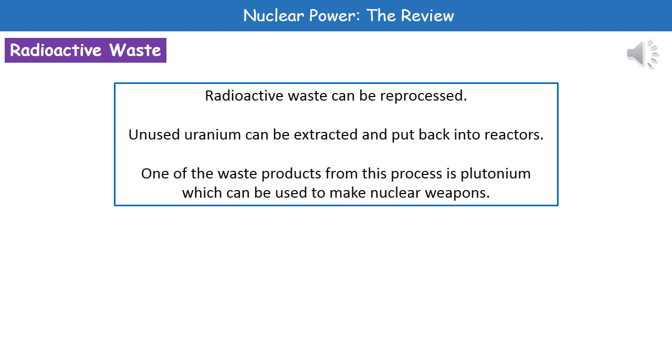One of the waste products from this reprocessing is something called plutonium. Plutonium is problematic because it can be used to make nuclear weapons, and obviously in any unstable climate around the world, having people who may not have the clearest of morals being able to make nuclear weapons is certainly a concern.